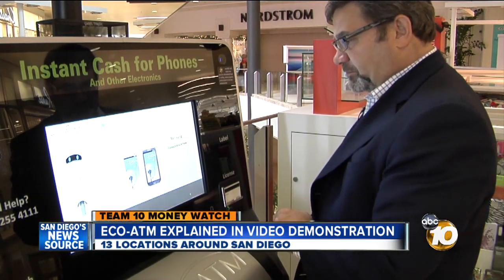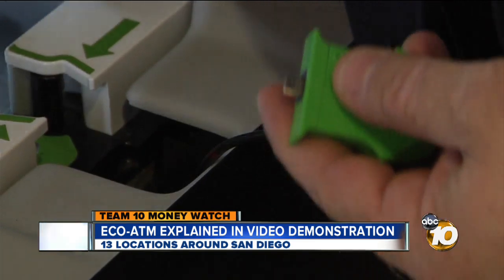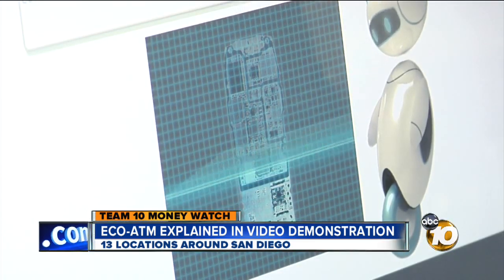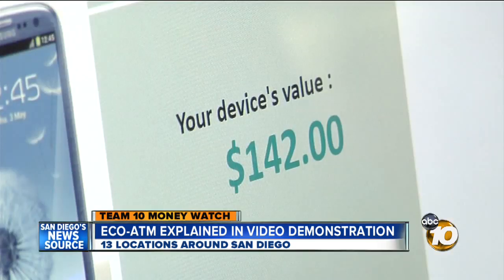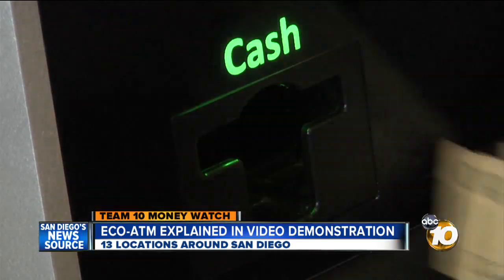The machine lists the possible prices: perfect condition, $142; poor condition, they'll give you $7. Then a cable pops out of the machine. They ask the customer to plug it in. Now the phone's memory, serial number, and screen condition are checked. Then the moment of truth — this phone is worth $142. After pressing a few more buttons, you have your cash and the machine keeps your phone.